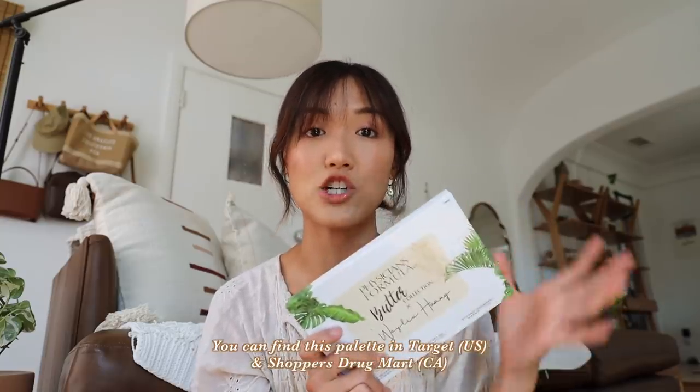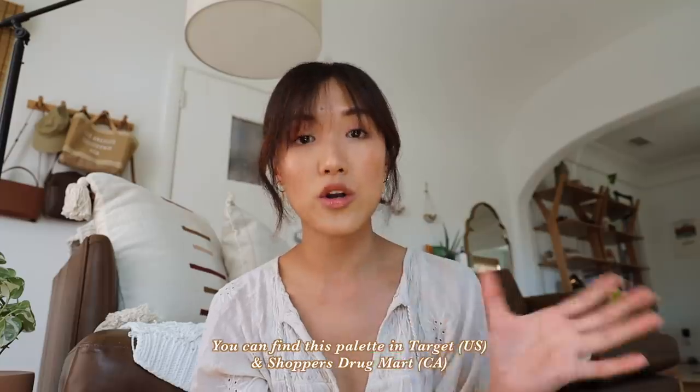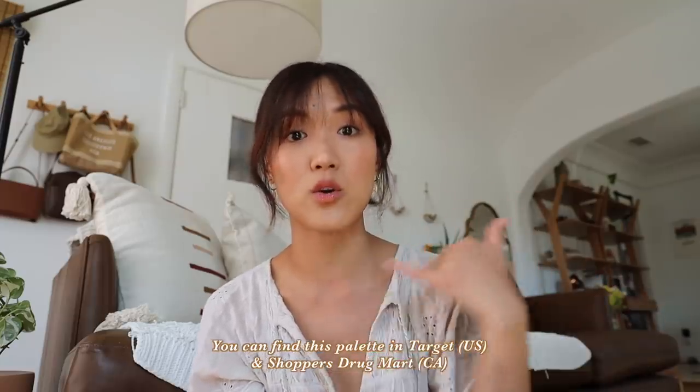And that wraps up my everyday makeup look! I hope this answered your questions about how I do my makeup every day. I'll leave all the products I use in the description box below. If you'd like to check out my Physician's Formula palette, you can find it at Shoppers Drug Mart in Canada or at Target — but definitely call your store ahead of time to make sure they have it. Thank you so much for watching and I'll see you in my next video!